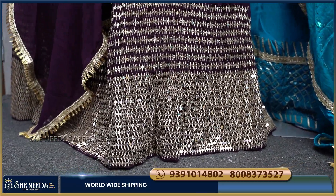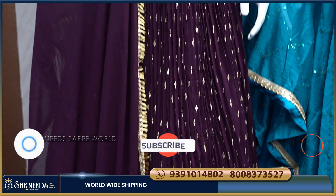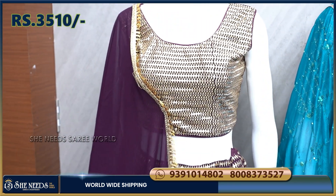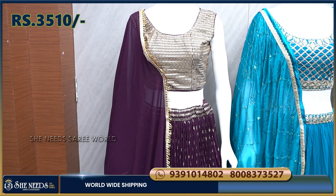We have pretty grand options. It has a great look and the cost is very reasonable — only 3,510 rupees. There are a lot of color options here, which I will show you in this video.